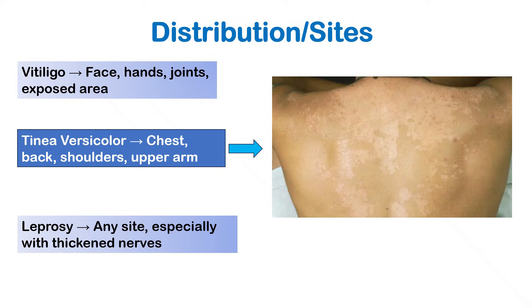Vitiligo commonly affects exposed areas like the face, hands, joints, and other exposed areas. Tinea versicolor prefers the chest, back, upper arm, and shoulders. Leprosy can occur anywhere, but nerve involvement is the key. To track the distribution of leprosy, we have to be aware of the nerve distribution of the body.